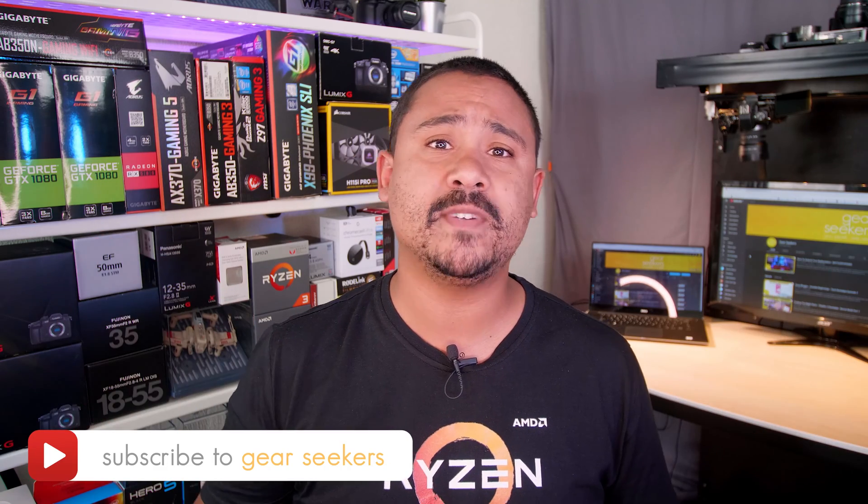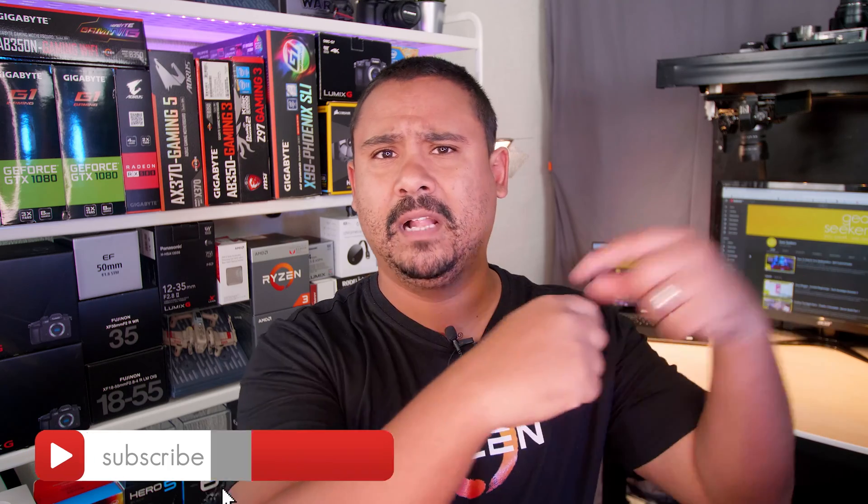But none of that matters if you can't actually game. Here's a little question that I often ponder myself: have you scrolled through your favourite PC parts website and seen those really cheap AMD A8 APUs and thought to yourself, how bad can they really be? Can I play games with the integrated graphics? In this video, we're going to find out by putting the cheapest A8 APU up against the cheapest Ryzen APU, the new Ryzen 3 2200G, to see which one is right for your next budget gaming setup.